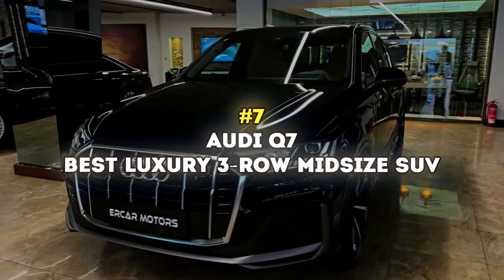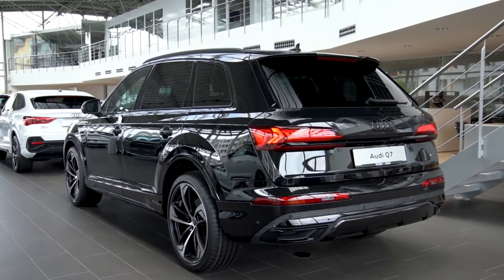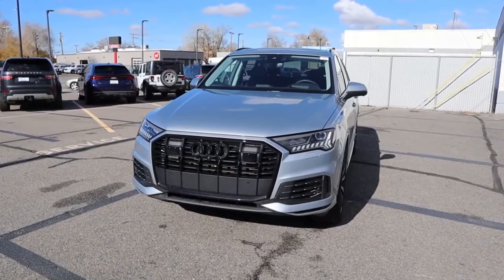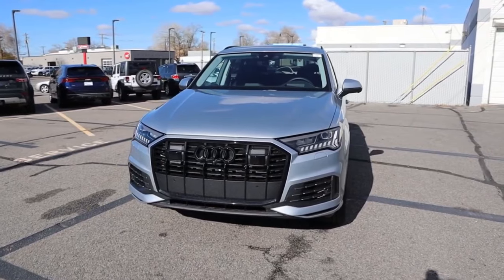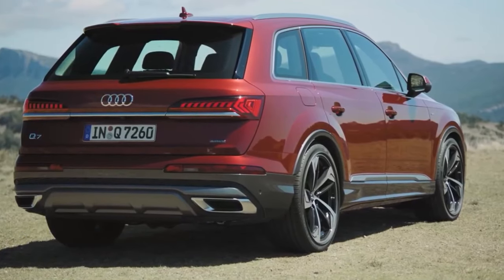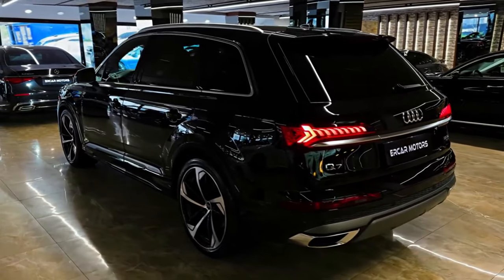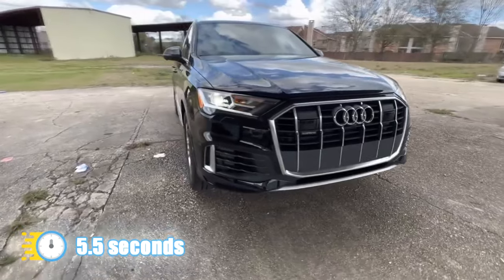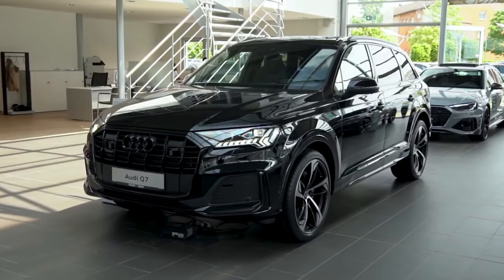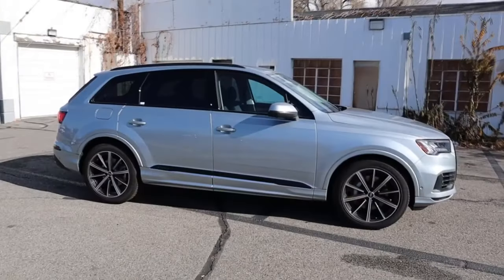Number 7: Audi Q7 – Best Luxury 3-Row Midsize SUV. The Audi Q7 is a luxury 3-row SUV that stands out due to its luxurious cabin, smooth performance, and a wide range of advanced technologies. Pop the hood and you'll find two main engine options. The Premium and Premium Plus trims come with a turbocharged 261-horsepower 2.0-liter 4-cylinder, known as the 45 TFSI, while the higher trims offer a turbocharged 3.0-liter V6 that makes 335 horsepower and can accelerate from 0 to 60 in about 5.5 seconds. Both powertrain options are paired to an 8-speed automatic transmission and all-wheel drive. If you're after more power, you can always choose the SQ7, but that's entirely a different car in our opinion.